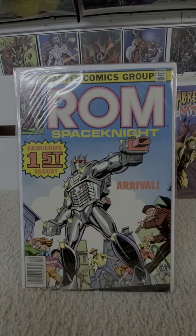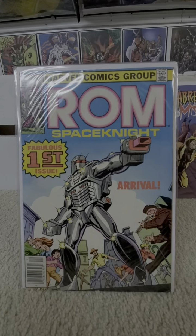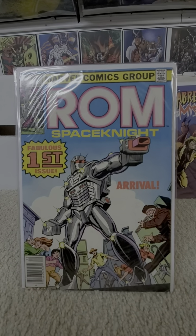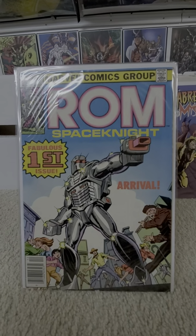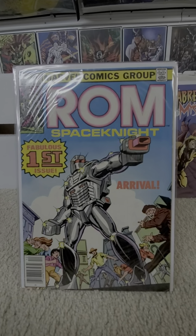This series ran from 1979 to 1986 and was based on a kid's toy. It was really cool back then — by today's standards, not so much, but back then it was cutting edge, really cool figure. There you have issue number one, the first appearance and origin of ROM.